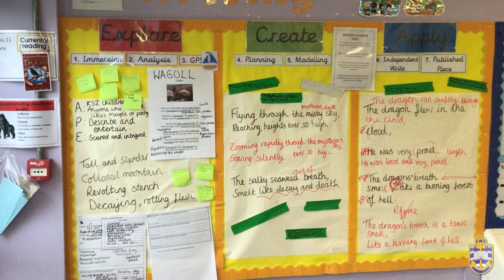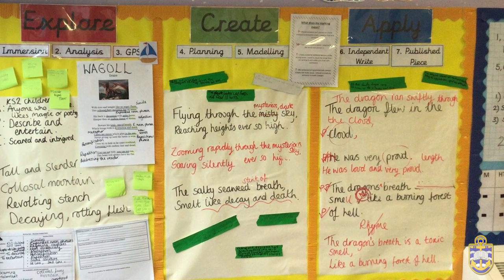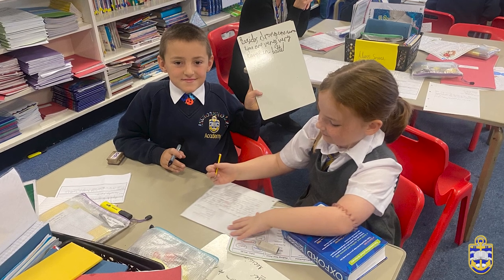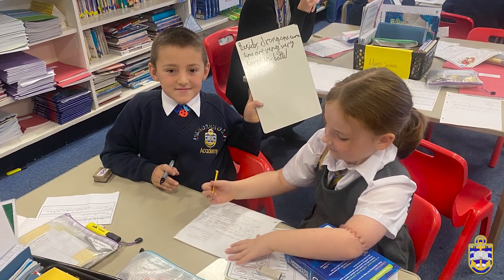The final stage of the writing cycle is the apply stage. It is within this stage that the children apply the skills learnt through the writing cycle to independently complete a piece of writing. Once the children have had the opportunity to edit and improve their independent write, they complete their published piece, which is written and displayed within their own individual writing portfolio.